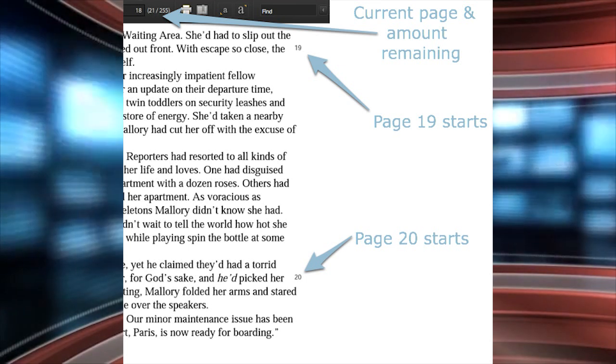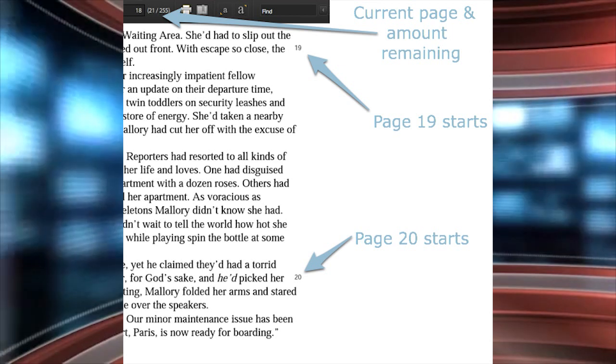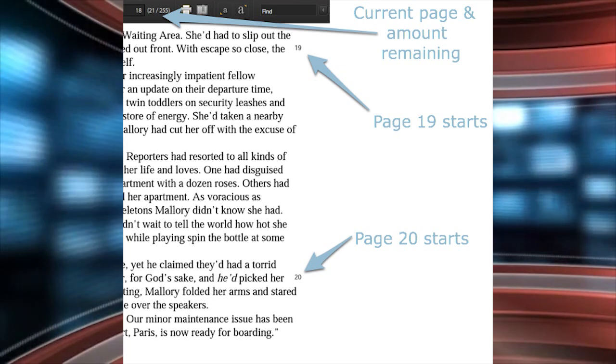The other problem is that companies like Barnes and Noble and Kobo have different ways to show progress in a book. Sometimes it will show you how many hours are remaining in a particular title, and in other cases page numbers are based on the chapter you're reading and not the exact number of pages within a book.